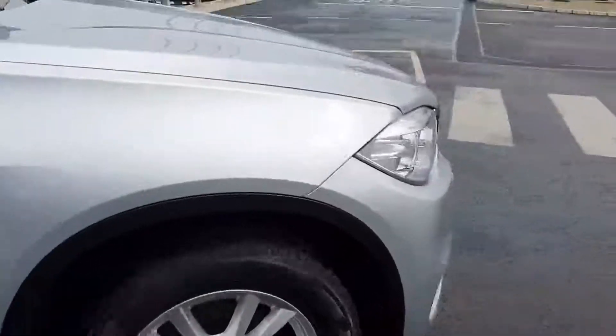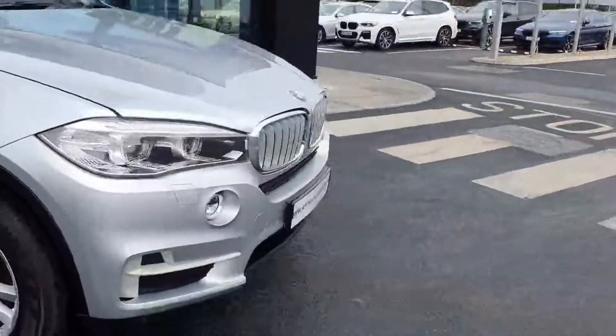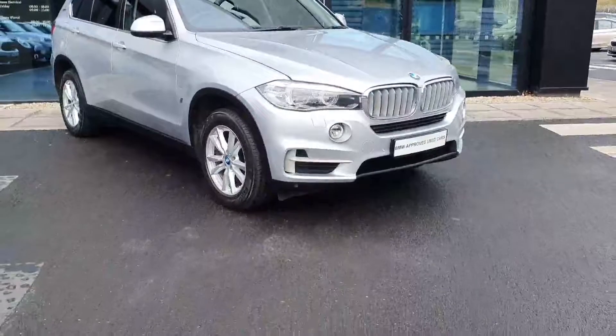Down here you have your automatic shifter and your sport and comfort modes. If you have any questions about this car or you'd like to take it for a test drive, please contact us here at Joe Duffy BMW in Charlestown.